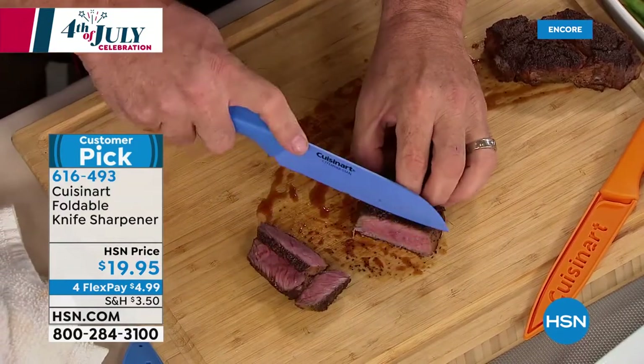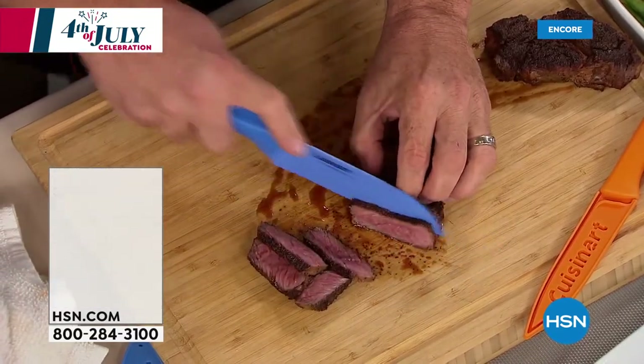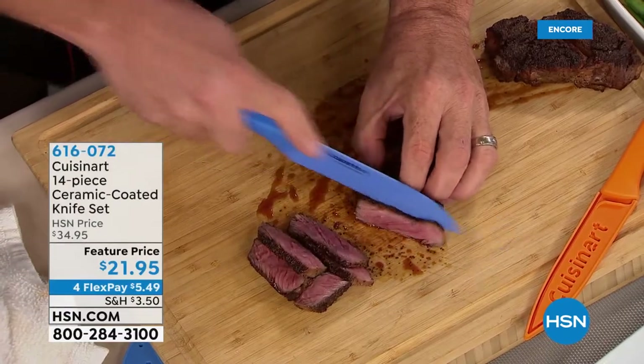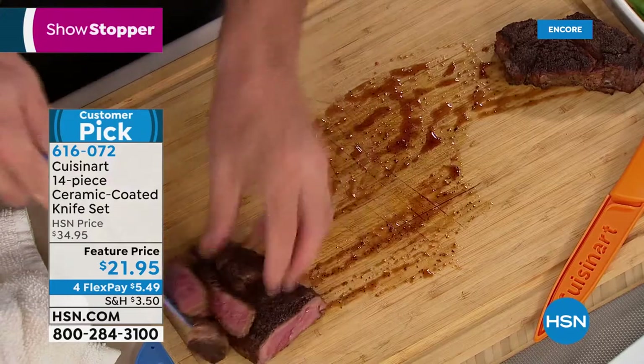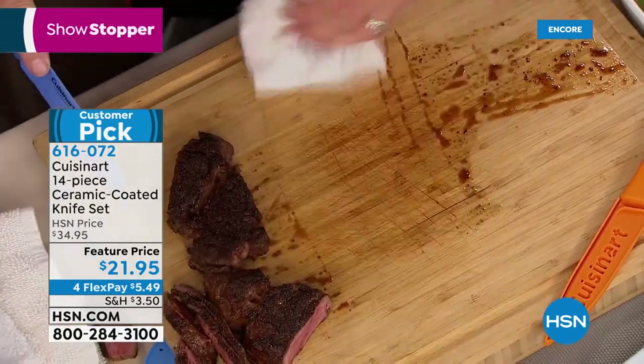Whether it's steak, vegetables, a pineapple, or you want to see that grape demonstration at home — it's absolutely perfect every time. If you want that knife sharpener, it is available for you and you're more than welcome to order that as well.